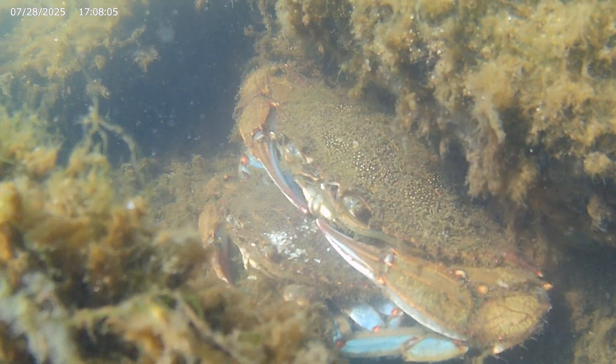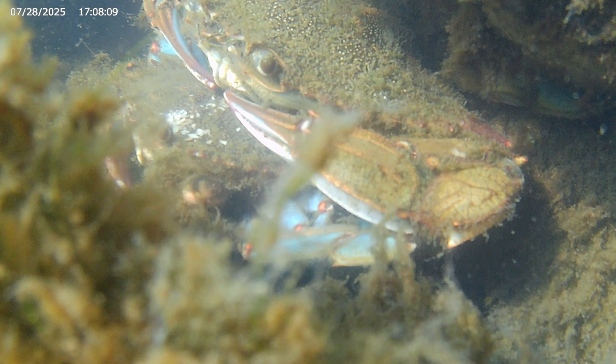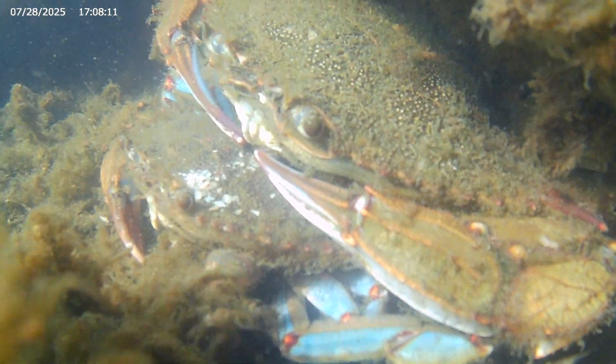Today, we come across a couple of crabs. No, literally, this is a crab couple, or what they call a doubler.